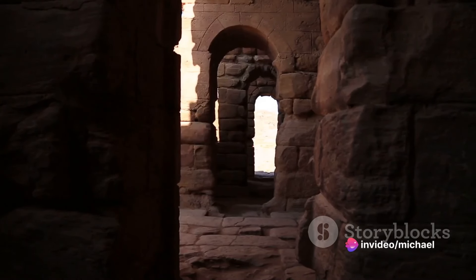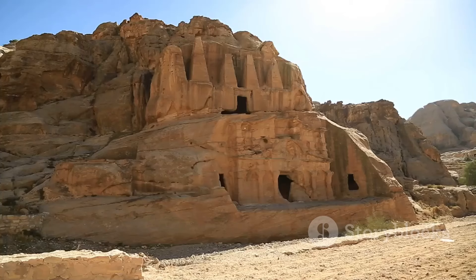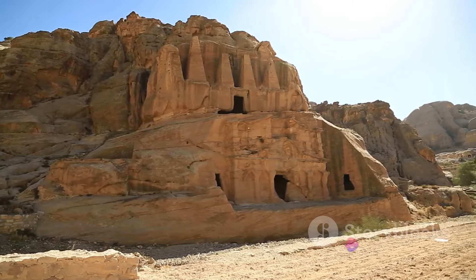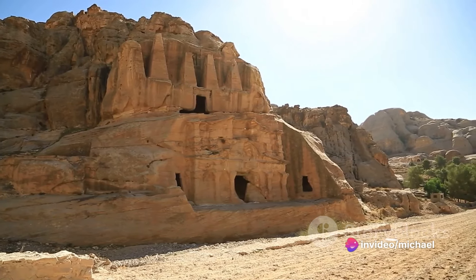Named after an ancient city mentioned in the Quran, Al-Uqdud is a portal to the past. The site is home to petroglyphs, ancient tombs, and remnants of dwellings, offering a glimpse into the lives of the people who inhabited this region thousands of years ago.